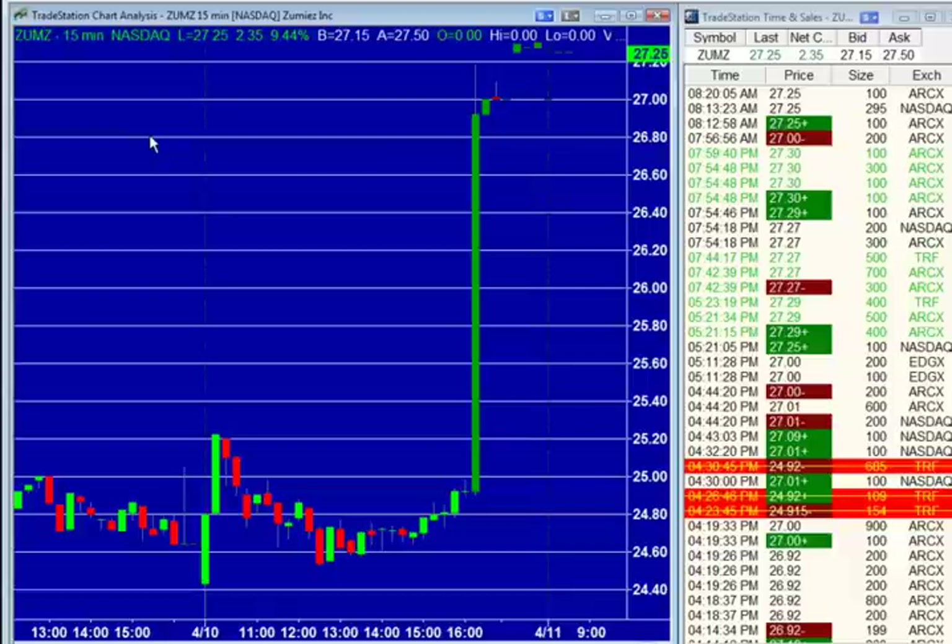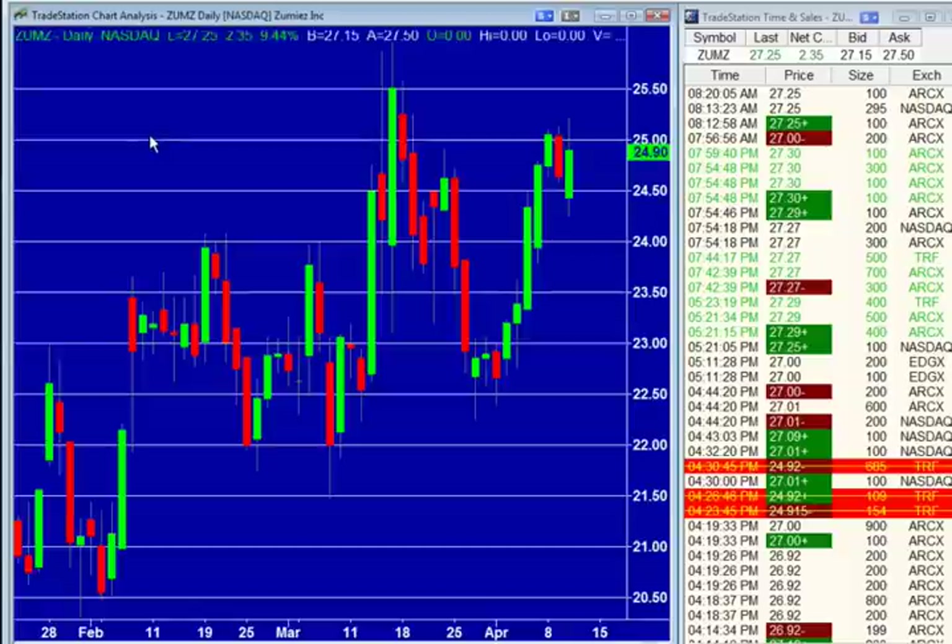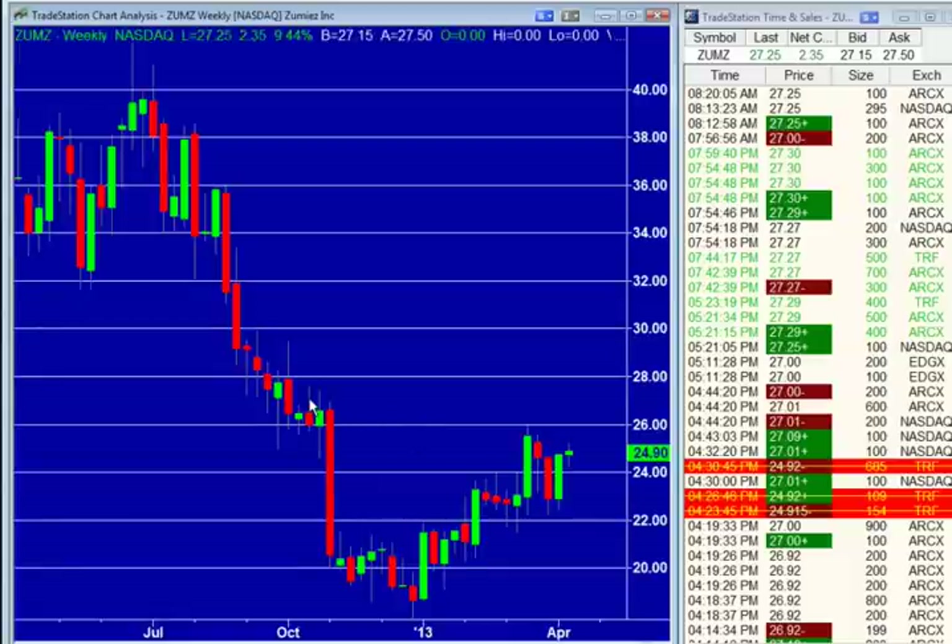I'm not a big fan of these teen retailers, so I'm not going to tell you my opinion on this thing off the open. But what a move on no volume. If you go out to 2012, you'll find a couple of tops there in the $27 handle — I think it was October. $27.40 was a high back in October of 2012. So if you've been holding those positions, here's your opportunity to get out at the $27.40 level. The month before that, you had a high at $27.69. So $27.50 is going to be, to me, major resistance in ZUMZ.